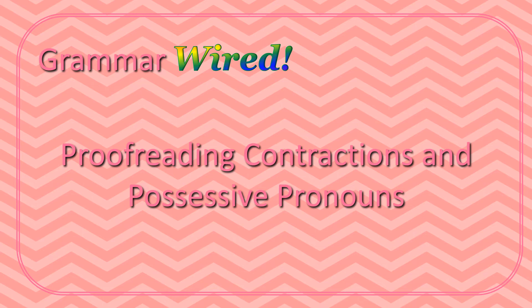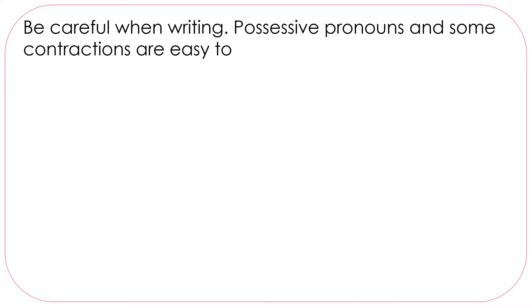Proofreading Contractions and Possessive Nouns. Be careful when writing. Possessive pronouns and some contractions are easy to confuse.